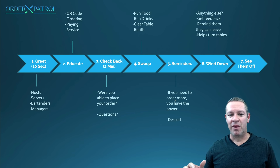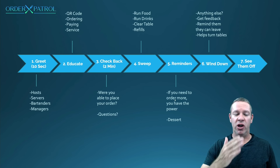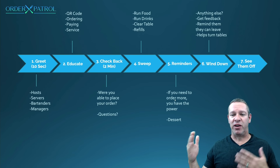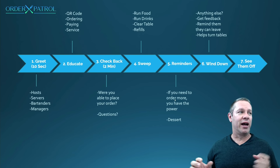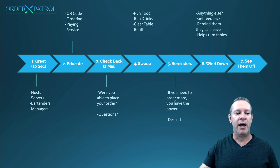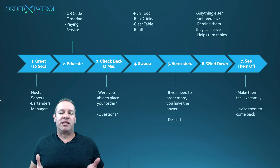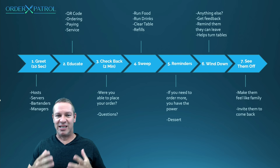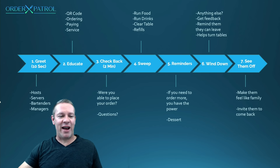Step seven is see them off. Whether it's Order Patrol or the traditional system, greet them within 10 seconds and make sure we see them off when they leave — this makes them feel special. Any server, any manager, anyone in the area: as many people as possible come over when a table gets up to leave. 'Hey, thanks for coming in, come see us again whenever you want.' It's like sending them off on a cruise — we want to make sure they feel special, like family.